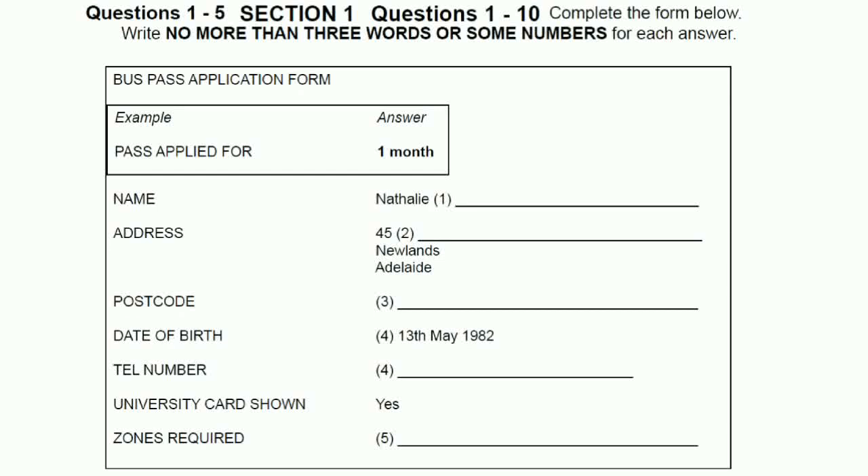Good morning. I'm here to get a student bus pass, please. Of course, madam. Do you want to buy a month bus pass, a six-month bus pass or a year pass? Oh, just a month pass, please. So, one month is the correct answer.